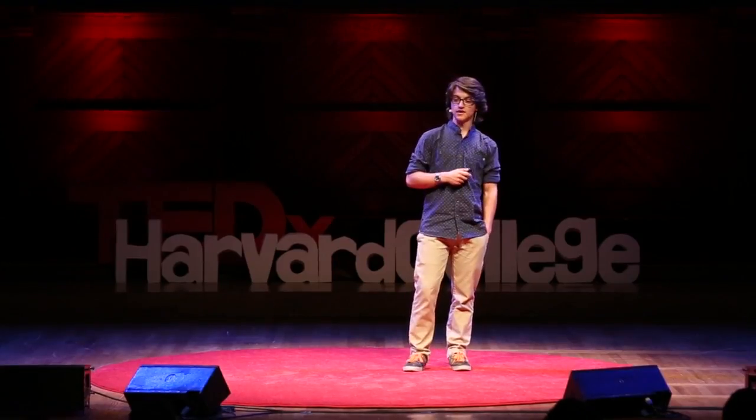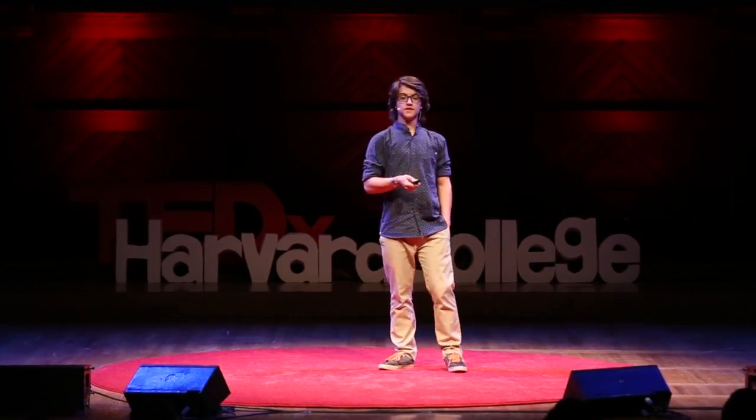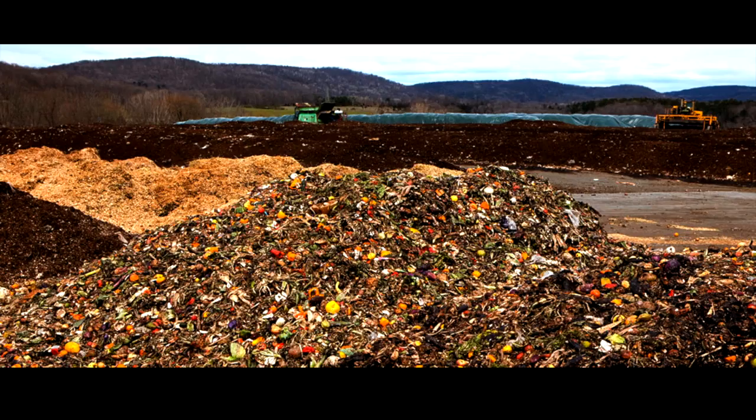A third of all the food bought by our household ends up filling the dumpster. Taking into account restaurants and supermarkets, about 133 billion pounds of organic matter are buried across the dump sites in the US every year.